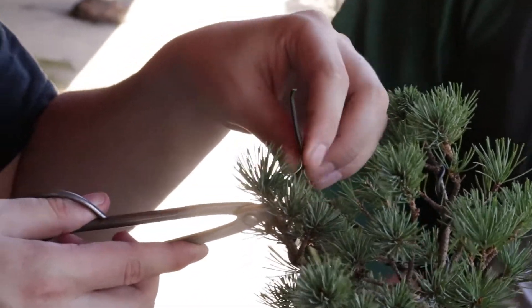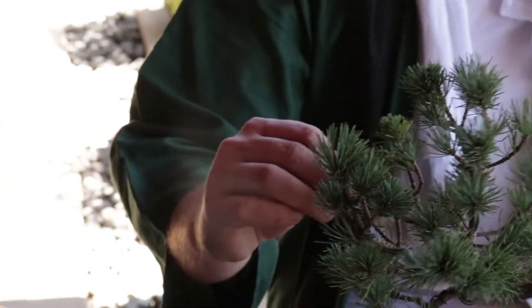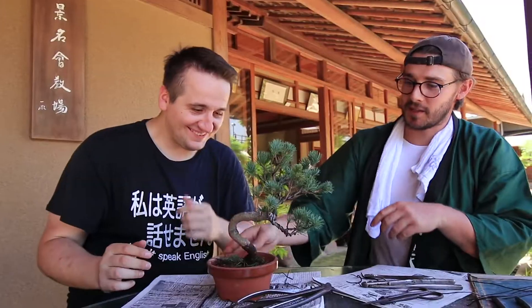I'm not good with delicate things — I'm not the most delicate person. My hands smell like bonsai now. Smells like pine.